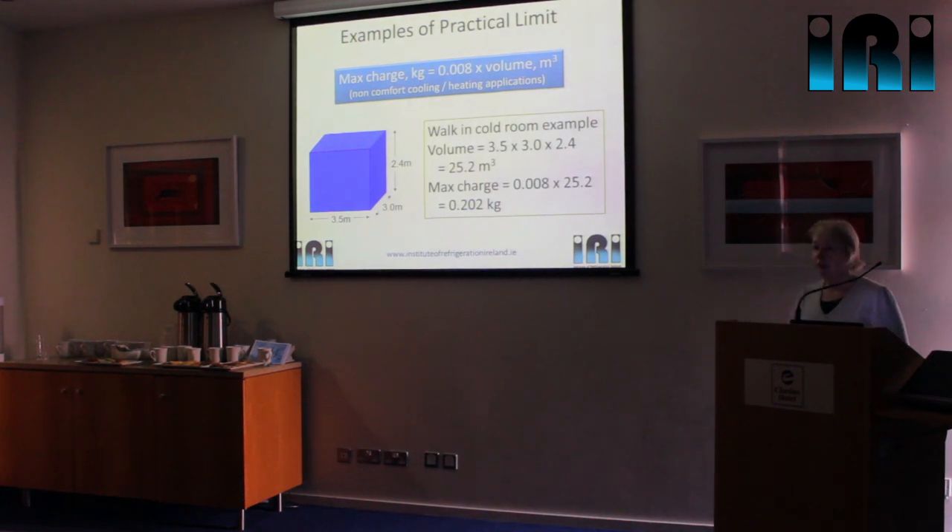This is an example of how we apply the practical limit. The practical limit for hydrocarbons is 0.008 kg/m³. We just multiply that by the volume of the enclosed space. For a walk-in coldroom — take the dimensions, multiply them together to give volume, multiply that by the practical limit, and that gives you the maximum charge. You can see that's very restrictive — you will not be able to cool that coldroom with that amount of refrigerant unless it's in a monoblock type system. You can't do it with a remote condensing unit simply because of the amount of refrigerant you'd have in it.